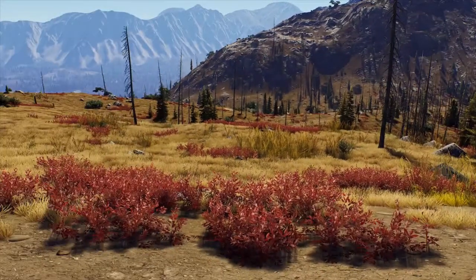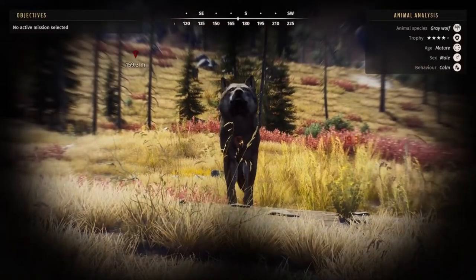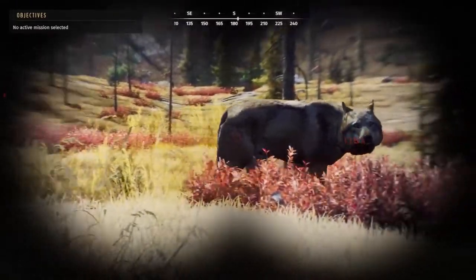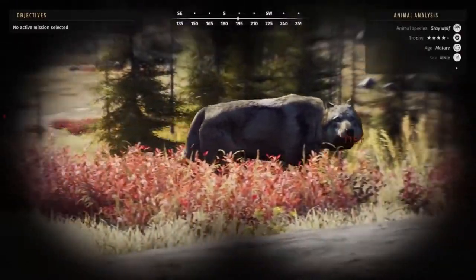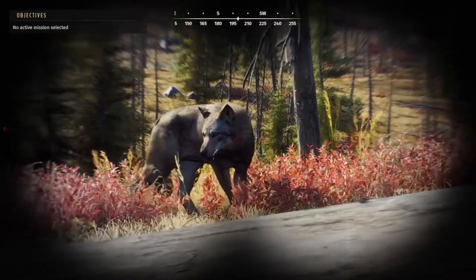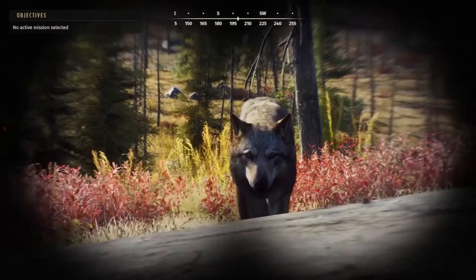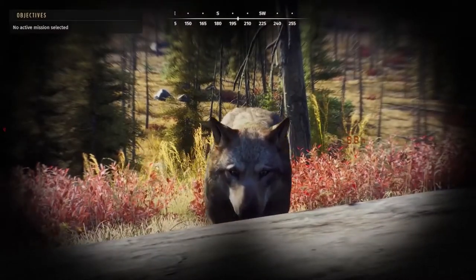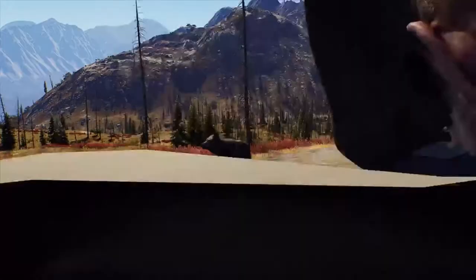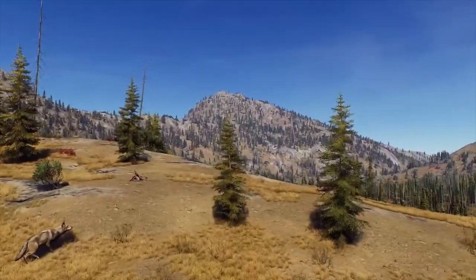I've been following the journey of this four-star gray wolf and spotted him several times. As I mentioned in other videos, I've been writing down the locations of all the species I want to track to monitor their growth. This guy came in so close - less than 10 meters away. I thought maybe today I'd get attacked, but he did not attack me.